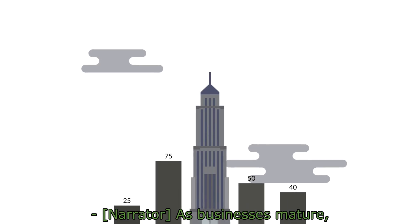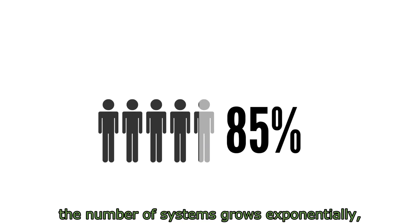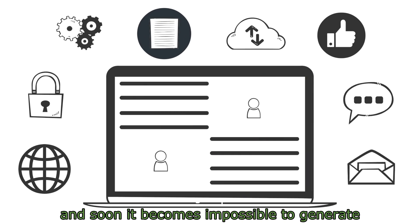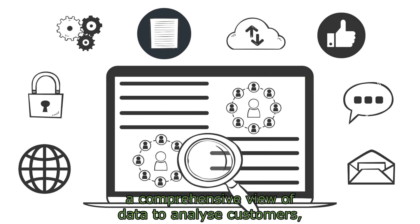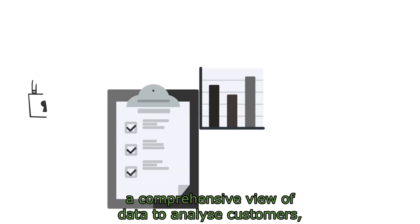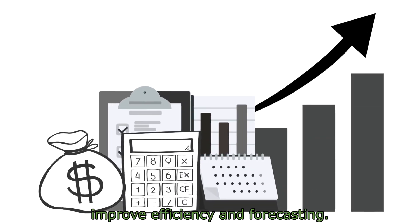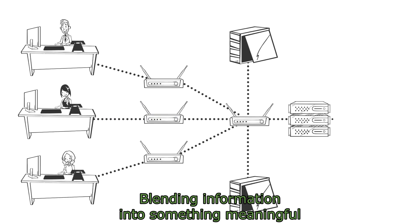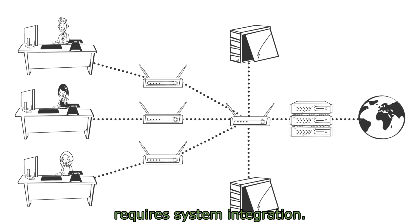As businesses mature, the number of systems grows exponentially, and soon it becomes impossible to generate a comprehensive view of data to analyze customers, improve efficiency and forecasting. Blending information into something meaningful requires system integration.